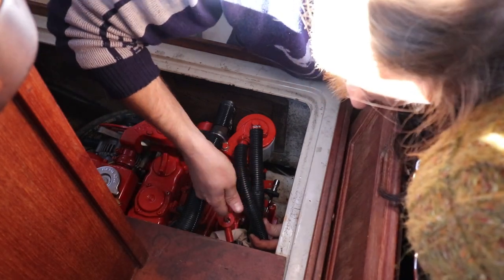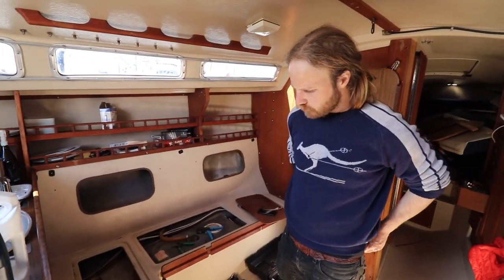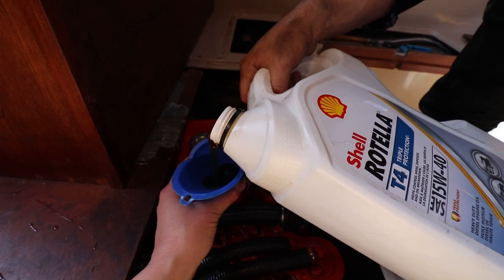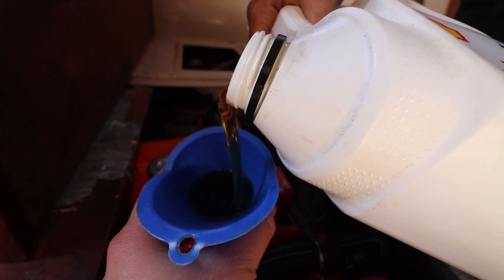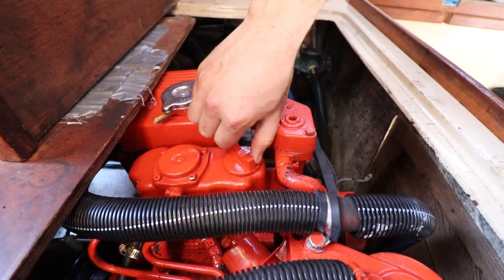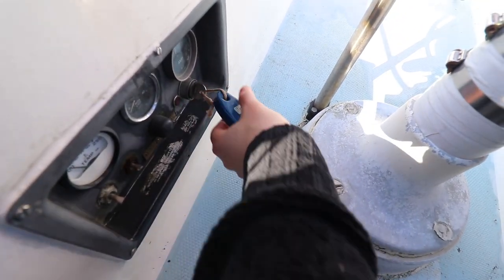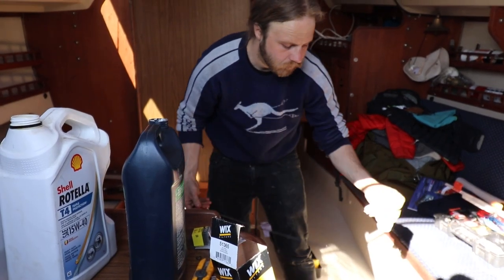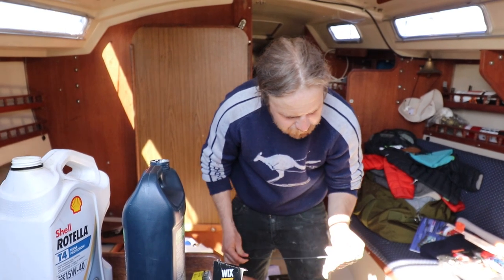Our camera died, but essentially we changed the oil filter which made a bit of a mess — it was a little bit harder to get off than we thought. Now we're going to refill the engine with fresh oil. It takes about two liters of oil so we'll add it incrementally and check as we go. Shall we turn the engine on? Let's take a look. Still just under the full mark so I'm happy with that.